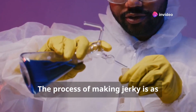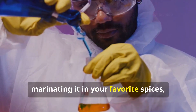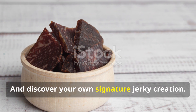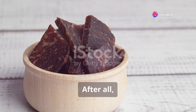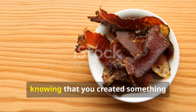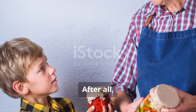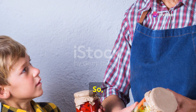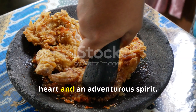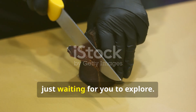The process of making jerky is as rewarding as the final product. From selecting the perfect cut of meat to marinating it in your favorite spices, every step is a labor of love. After all, the journey is just as rewarding as the destination. The satisfaction of tasting your homemade jerky, knowing that you created something delicious and unique, is unparalleled. So whether you're a seasoned jerky maker or a curious beginner, dive into the world of jerky with an open heart and an adventurous spirit. The world of jerky is vast and full of possibilities, just waiting for you to explore.